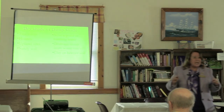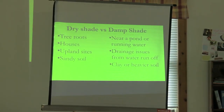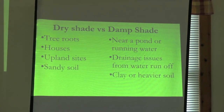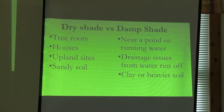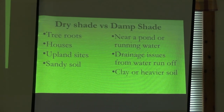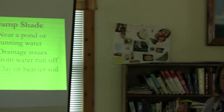When you have shade, just as if you were to have sun, you need to know which and why. Dry shade comes from tree roots — has anyone tried to garden under the fibrous root system of a maple? It sucks all the water out. There are also upland sites and sandy soils.